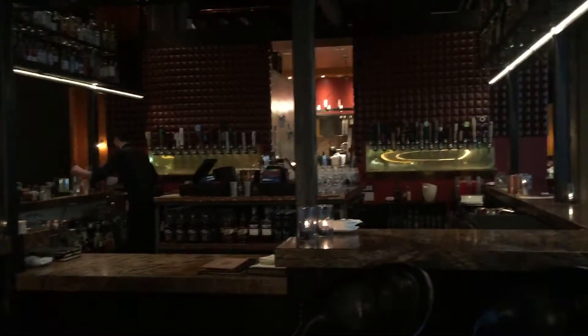Our main entrance. Our hostess — this is where people will check in and check coats. We have four lounges. This is our bar with 52 beers on tap.